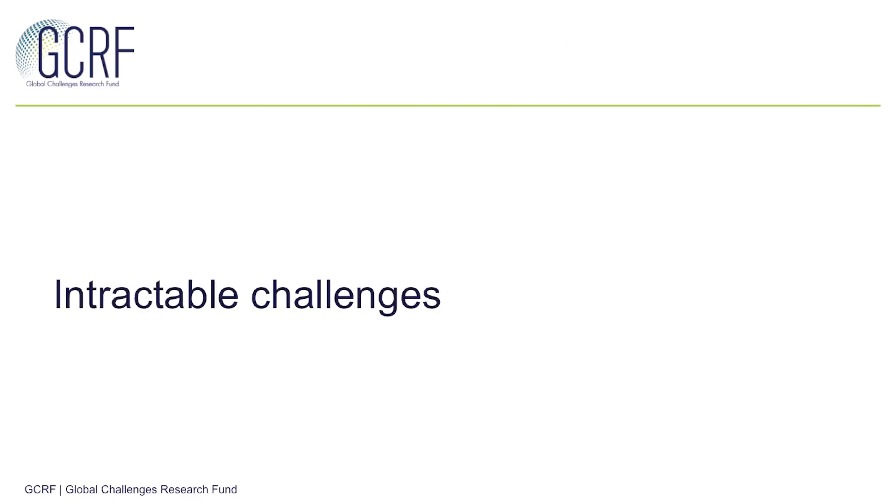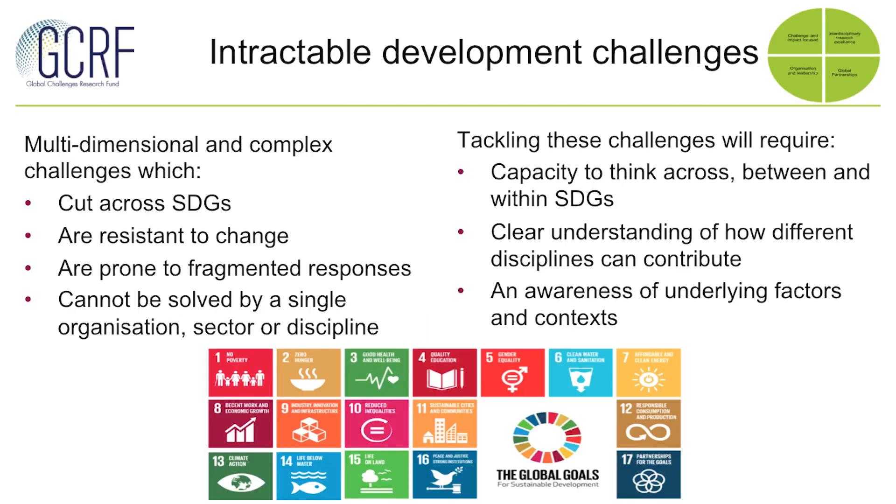Each of these hubs needs to be focused around an intractable challenge or challenges. By this, what we really mean is multidisciplinary and complex challenges which preferably cut across Sustainable Development Goals and are those sorts of challenges which are both resistant to change and prone to fragmented responses. As a result of this, these challenges can't typically be solved by a single organisation, sector or discipline approach.